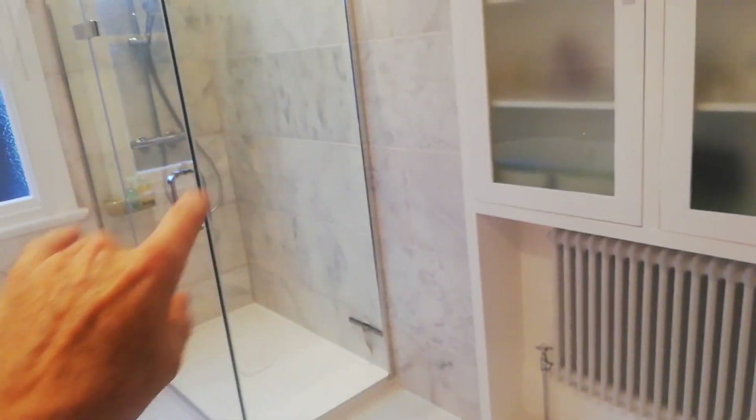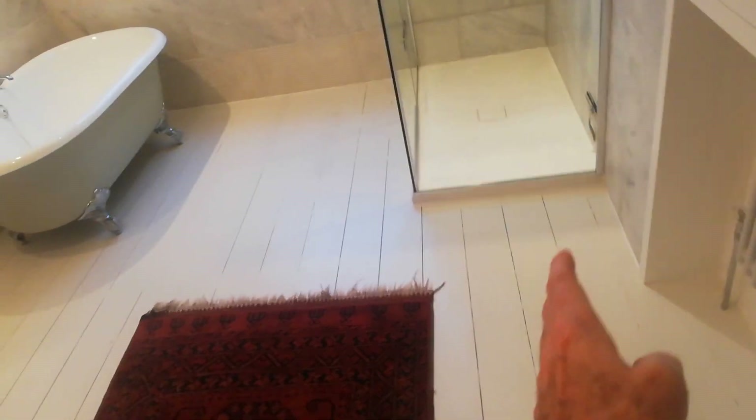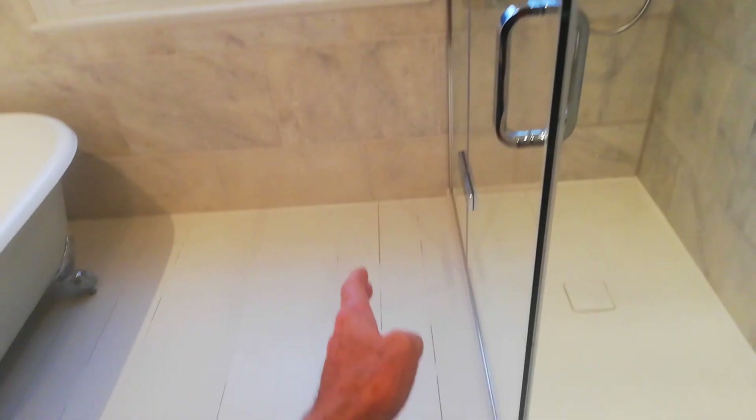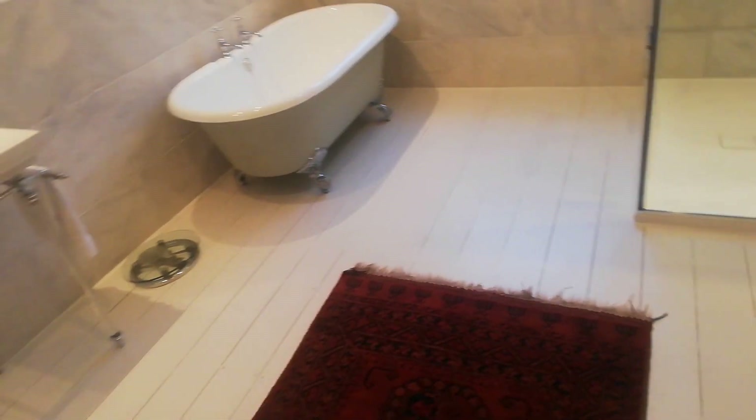If you remember, there used to be pipes going down here, a huge chimney breast, pipes coming down in the middle of the room, a massive airing cupboard, and a poky little shower tucked away — a huge bath, and the whole thing was a bit of a mess. It was really narrow because the chimney breast and airing cupboard came out to about the line of the window, making the room look really small despite it being a big room. Now all the main pipework is boxed in behind the cupboard and runs down under the floor.